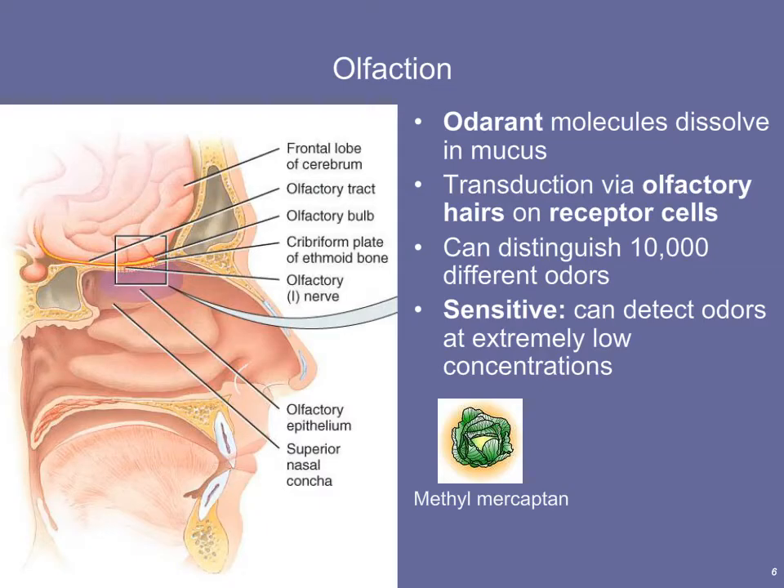The first special sense we're going to cover is olfaction — our sense of smell. Smell involves the transduction of odorant molecules into a graded potential. Odorant molecules are aromatic and volatile; they bind to the mucus within our olfactory system. Within the olfactory epithelium, these odorant molecules bind to olfactory hairs on receptor cells, and that's where the process of transduction — forming that graded potential — happens.